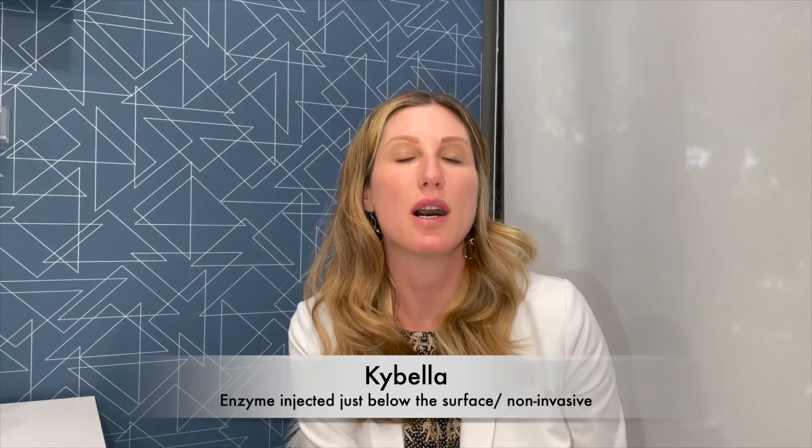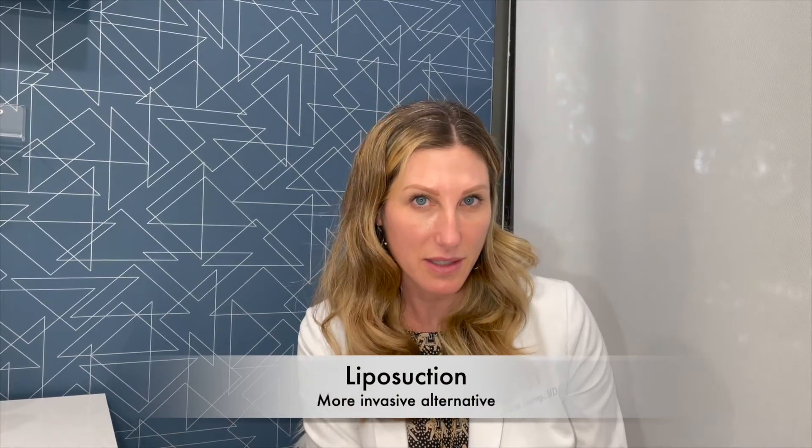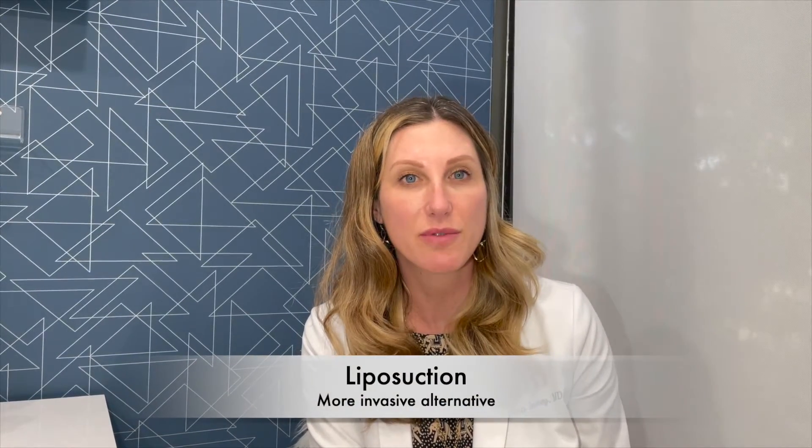If the problem is just extra fat, there are a couple of different options. We can choose a non-invasive option to dissolve the fat — it's called Kybella. It's an enzyme that's injected just below the surface. It has some downtime from swelling but no incisions. Then moving up to liposuction, which is a more invasive solution that involves small incisions to insert cannulas and suction out the fat. It also has an inflammatory response and a little downtime, but is a little more predictable sometimes.